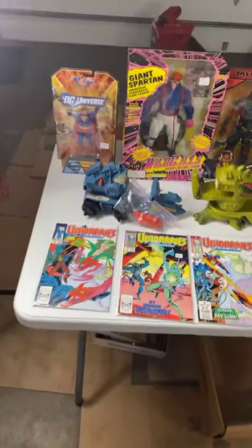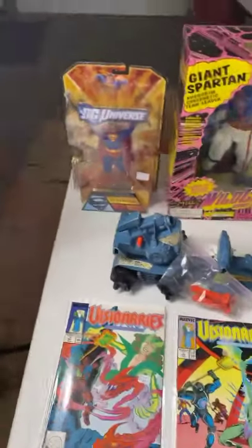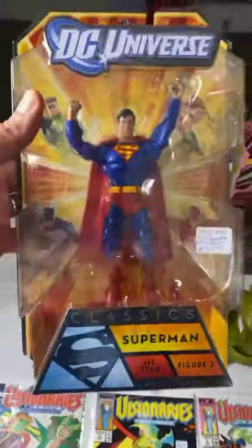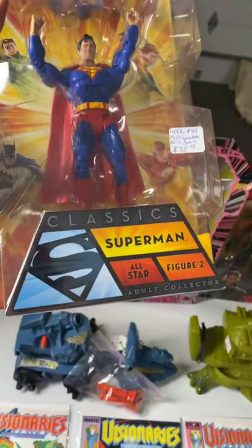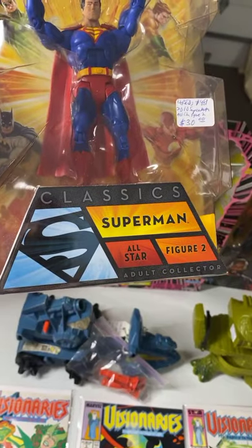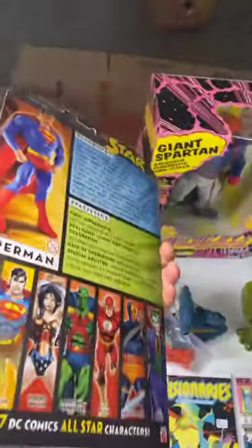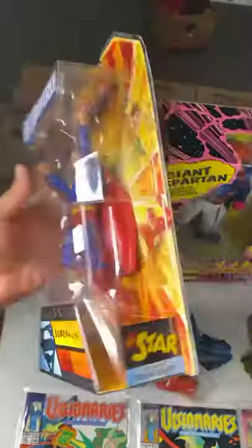Here's the first table, baby! We're starting with Superman. We have a classic Superman — this is 2010, brand new in the packet. $30 for the Superman.